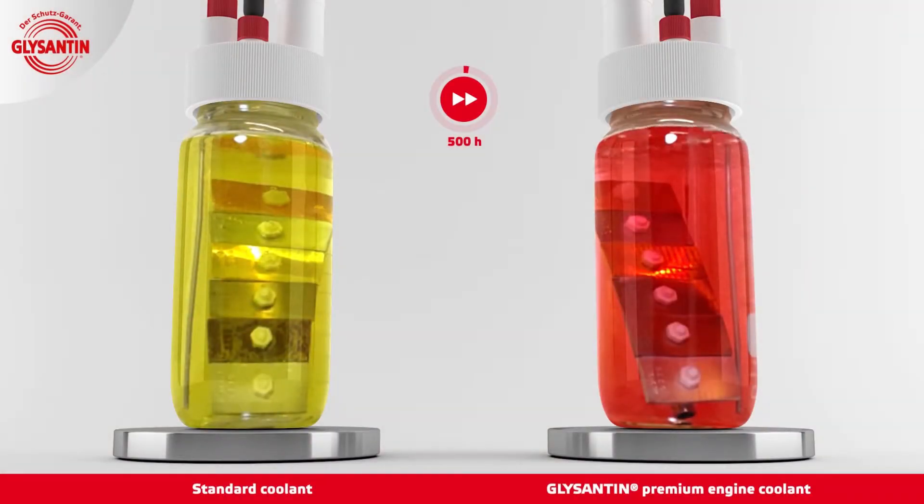The coolant samples, still under constant ventilation, are heated up to 88 degrees Celsius. In these conditions, the reaction of the metals is tested over a period of 500 hours.